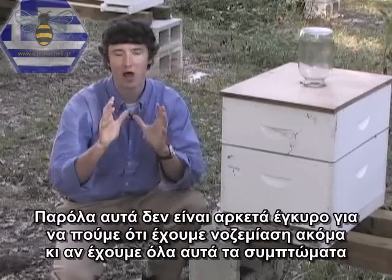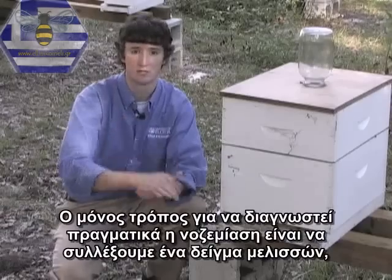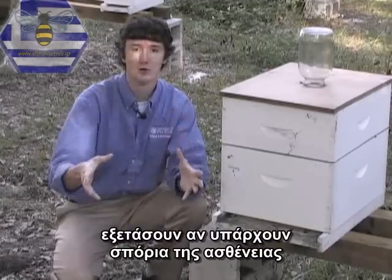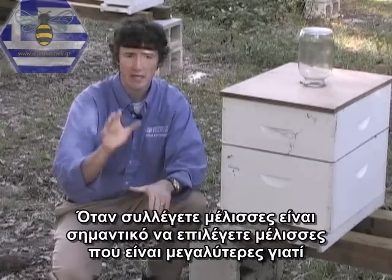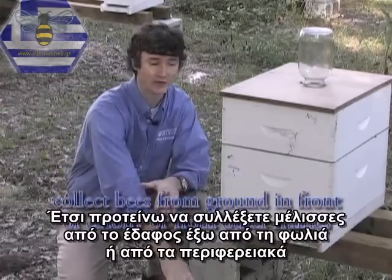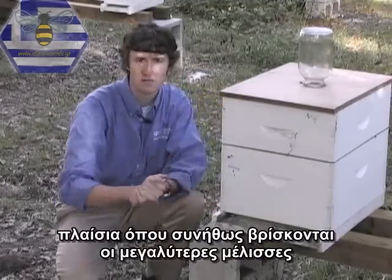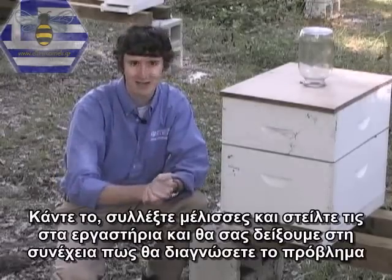Despite these symptoms, it's not 100% accurate to say that you have Nosema, even if you have all these symptoms. The only way to truly diagnose Nosema is to collect a sample of bees, put them in isopropyl or rubbing alcohol, and send them to your county agent or your state apiculturist who will do dissections to determine if you have spores present in your bees. It's important to get older bees because these are the ones most likely to have large spore counts. I recommend collecting bees from the ground in front of the colony or from the frames on the periphery of the nest.